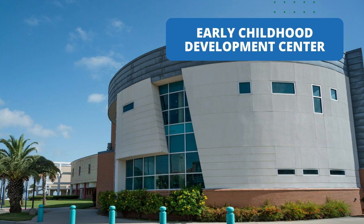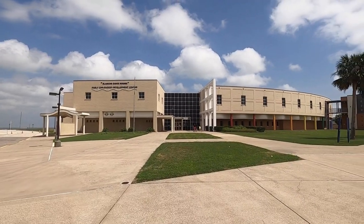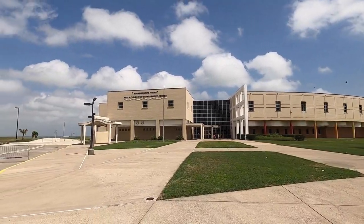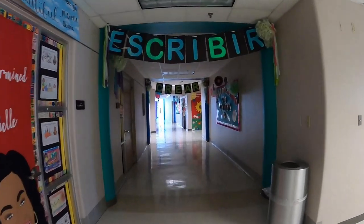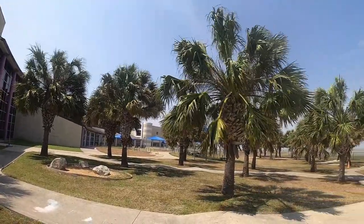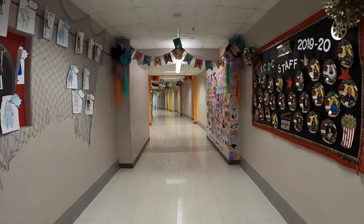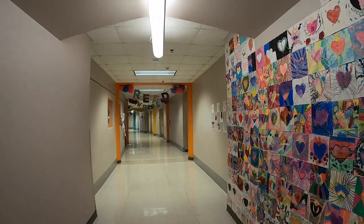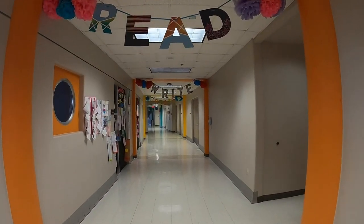Our next stop is the Early Childhood Development Center. Did you know that there is a fully functioning elementary school on campus? It is operated jointly with Corpus Christi Independent School District and Texas A&M Corpus Christi, and serves as a training and research base for many of our university's education programs. The laboratory school serves children ages four through fifth grade. Children who attend are chosen by a lottery system and have the opportunity to receive half their instruction in English and the other half in Spanish — most students become bilingual by the end of fifth grade. Fun fact: future teachers can observe classroom activities by sitting in our hidden observatory deck.